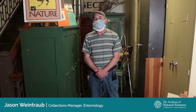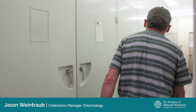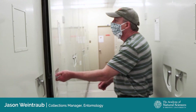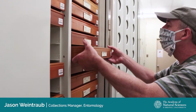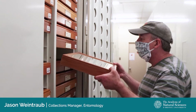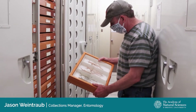Hello everyone, I'm Jason Weintraub, the entomology collection manager here at the Academy. Welcome to the entomology department. Today I'm going to be showing you some examples of the amazing insects that are housed in our research collection. The collection includes approximately 4 million insects from all over the world, every continent except Antarctica, and it dates back to before the founding of the Academy in 1812. So this is the oldest insect collection in the country.